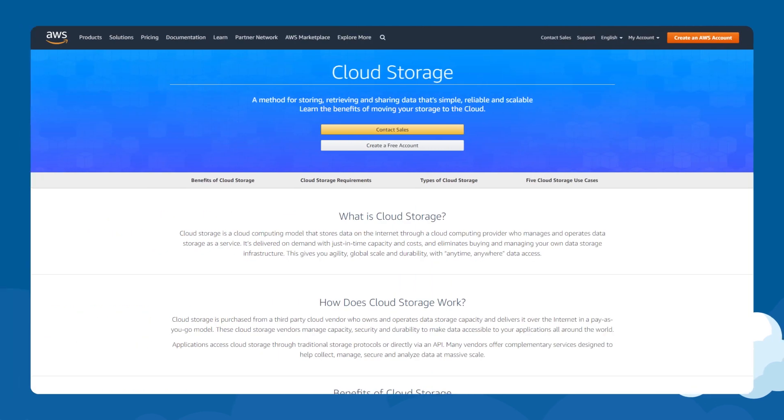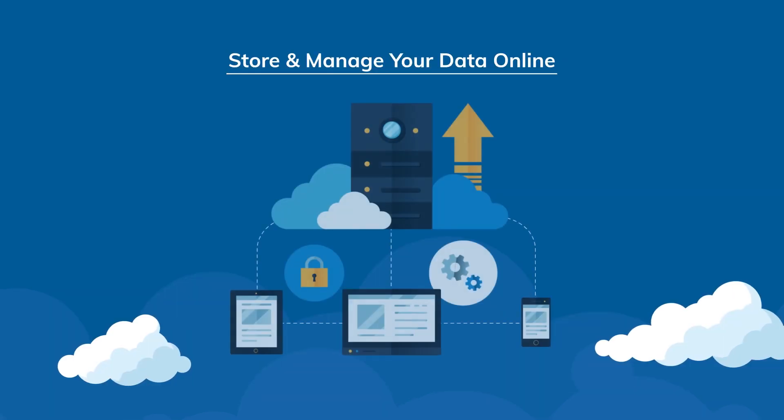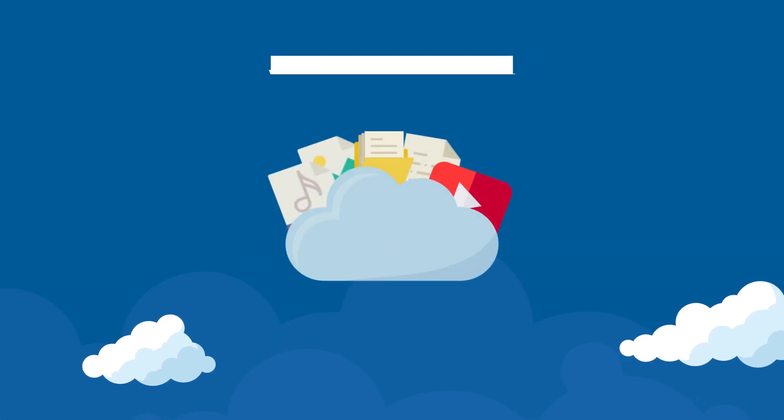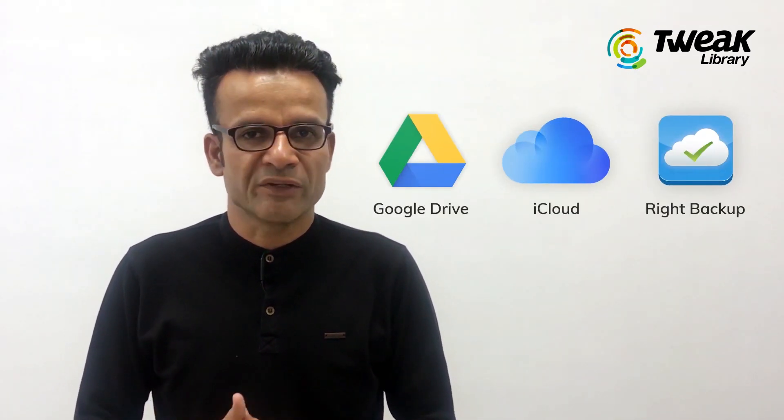According to Amazon, cloud storage is defined as shown on screen. In simple terms, cloud storage gives you the option to store and manage your data online on computer warehouses, also known as data centers or server farms. These data centers work as a virtual locker to help you store and manage the data, and you pay a certain amount to avail these services. There are a number of online cloud storage services available like Google Drive, iCloud, Drive Backup Anywhere, and more.